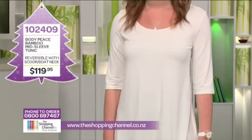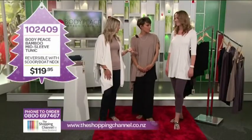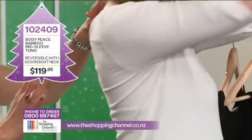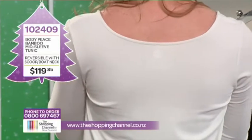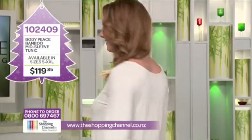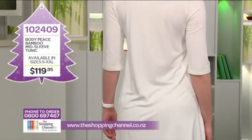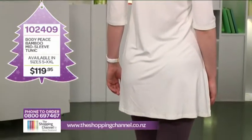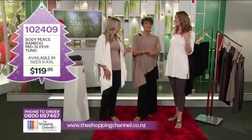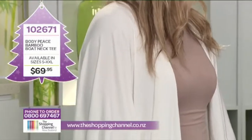She looks really lovely. It's a mid-sleeve tunic and it's reversible. We've got the scoop neck if you wear it from the front, or turning it around, you've got the boat neck from the back — you can wear it either way. A really top piece to have in your wardrobe. The mid-sleeve tunic is item number 102409, available in sizes small to extra extra large in black, charcoal, and cream for $119.95. Don't forget you get the boat neck variation as well — simple, classic, and timeless.